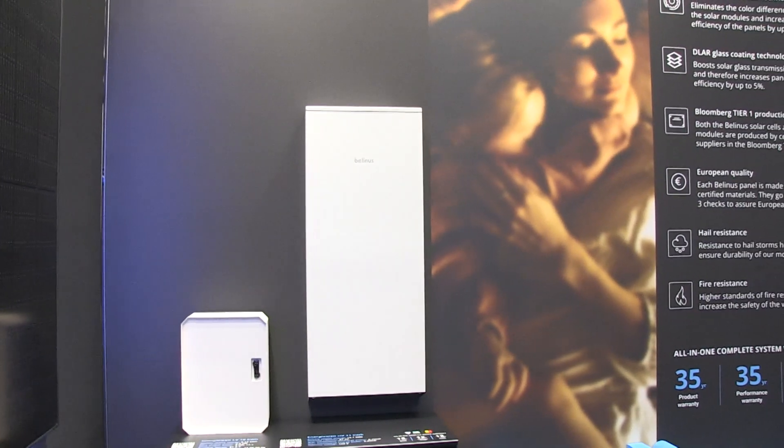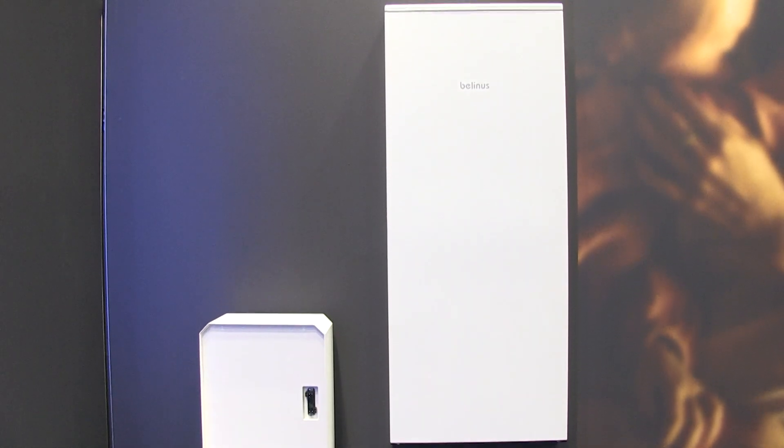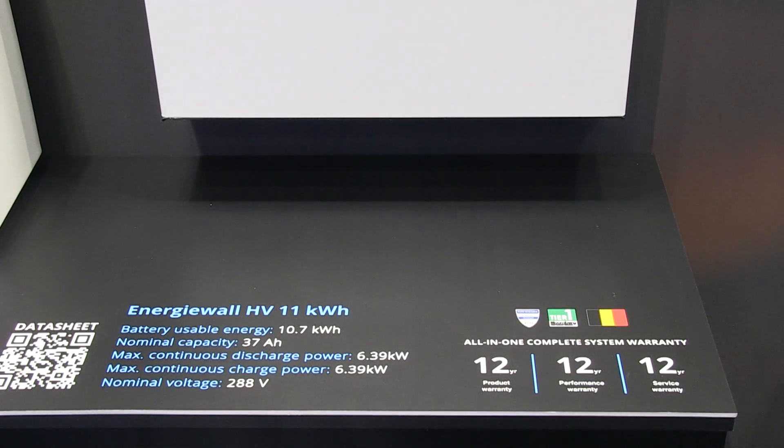High quality panels, mainly for the residential markets. In Benelux we have already quite a good structure. Now we are looking to also expand in other countries like Germany and Austria, Switzerland, going to East Europe and Scandinavia.